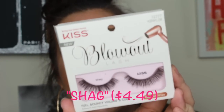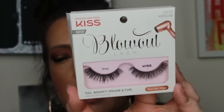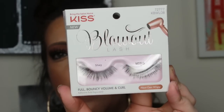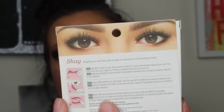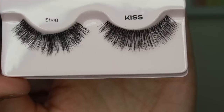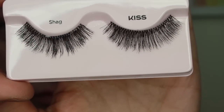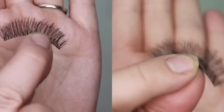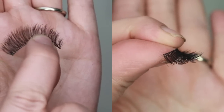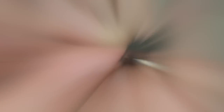The next style is Shag. These are actually really pretty. I feel like I would wear these if I didn't like my lashes longer and more full. The lash band is thin, and you're going to see in the video that they're a pretty length. I would probably try to give these the benefit of the doubt and maybe try them a couple of times.